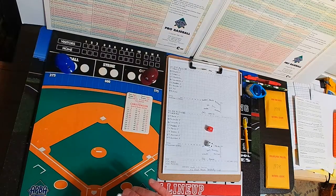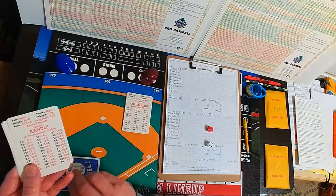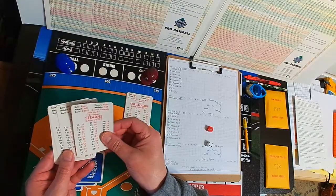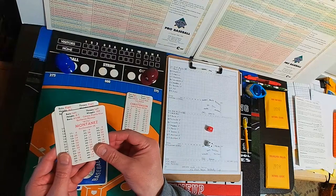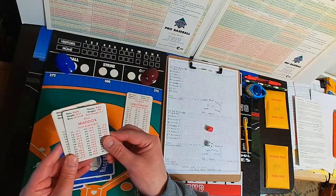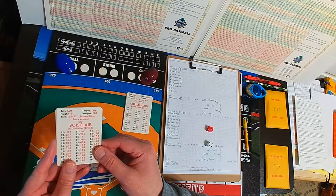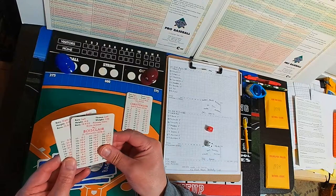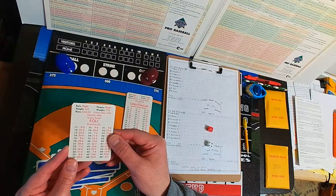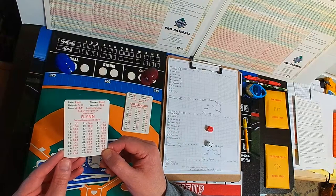Trav is here. For the Mets, Jerry Kuzman is pitching. Lee Mazzilli leads off, plays center field; Lenny Randall at third base; John Stearns catching, bats third; cleanup hitter first baseman Willie Montanez; batting fifth DH Steve Henderson; batting sixth in left field, Elliot Maddox; batting seventh in right field, Bruce Beauclair; batting eighth at shortstop — he had two errors in game one — Steve Foley; batting ninth at second base, Doug Flynn.